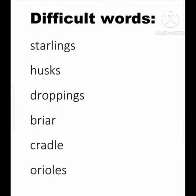Okay students, now underline the difficult words, focus on their spelling, pronunciation and learn them by heart: starlings, husks, droppings, briar, cradle, orioles.